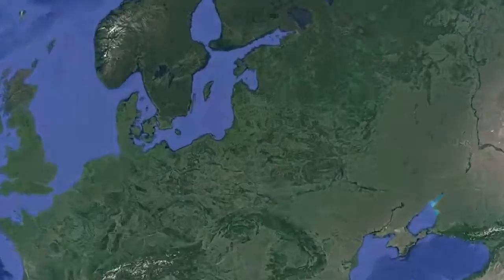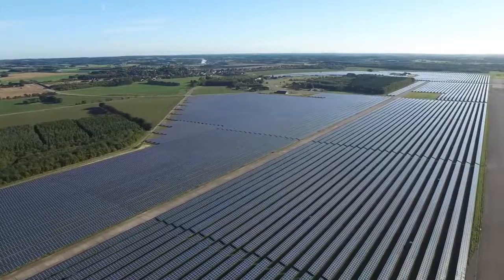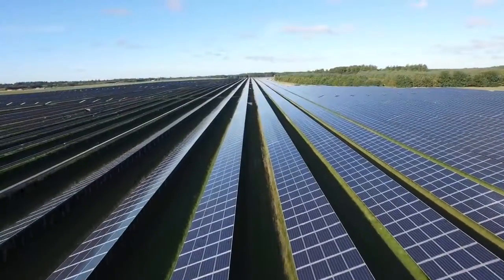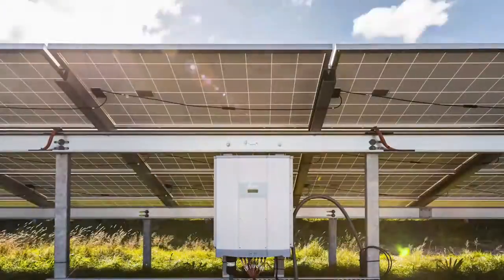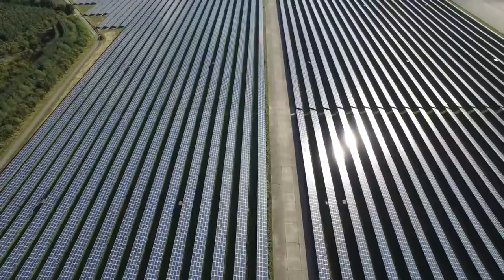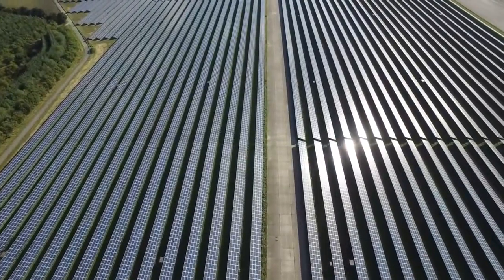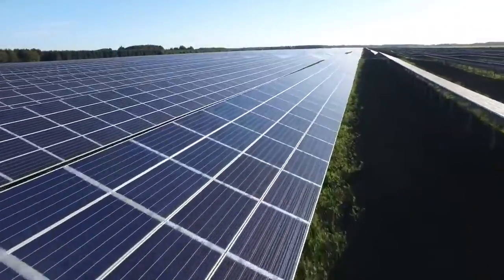Delta's renewable energy solutions are fostering a sustainable future across the world. Located in the countryside near Vandel, Denmark, sits a massive conglomerate of solar PV installations — a project that Delta was able to support with its high-efficiency solar PV inverters and technical expertise.